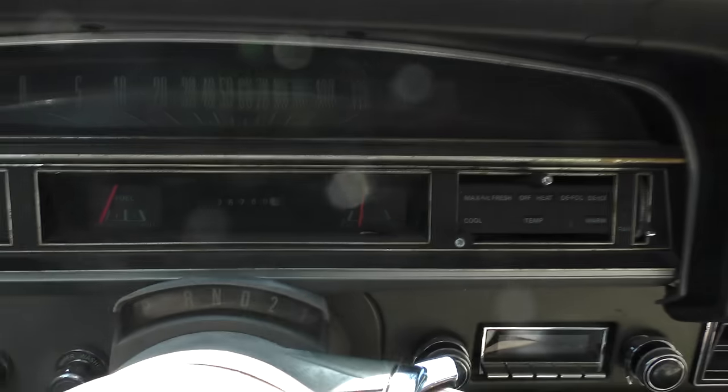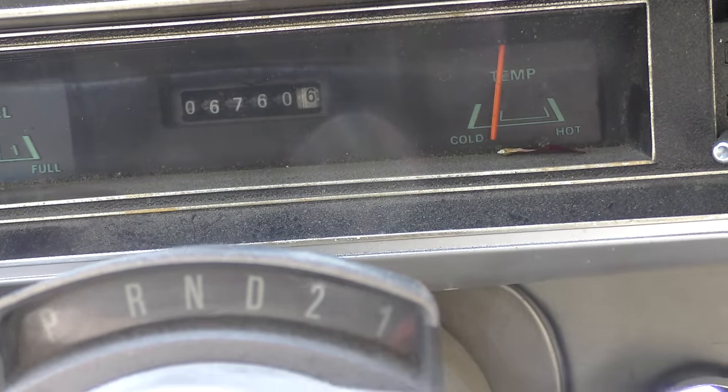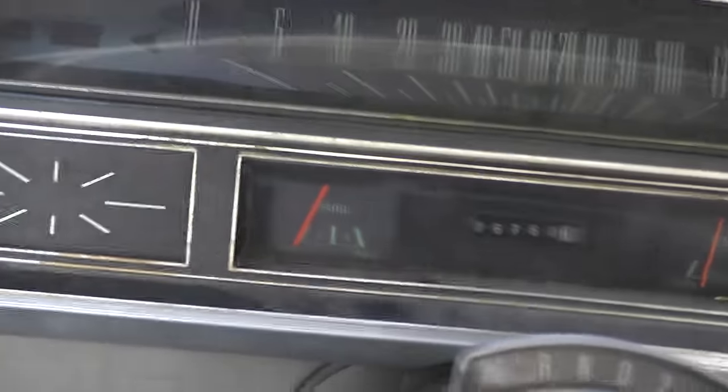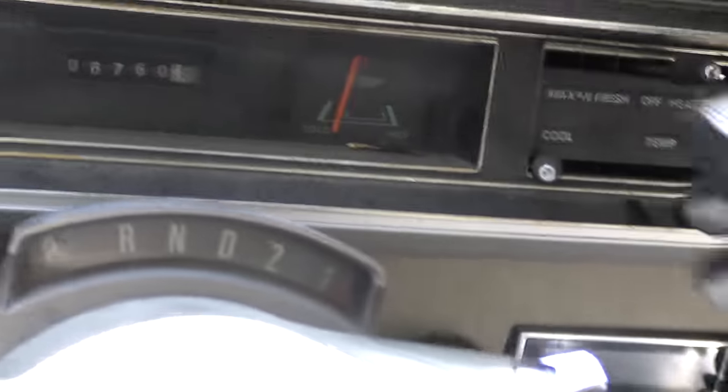There's a big debate going on with the owner here — he doesn't know if it's got 67,000 miles, 167,000 miles, or even 300,000. It may only have 100,000 miles on it. He wants that AC — max AC — but the compressor's gone. The heater still works.